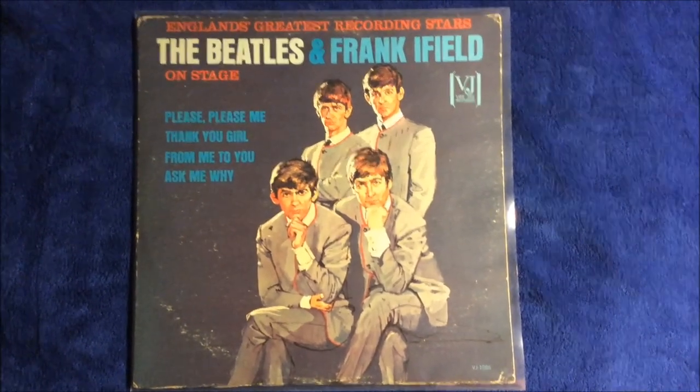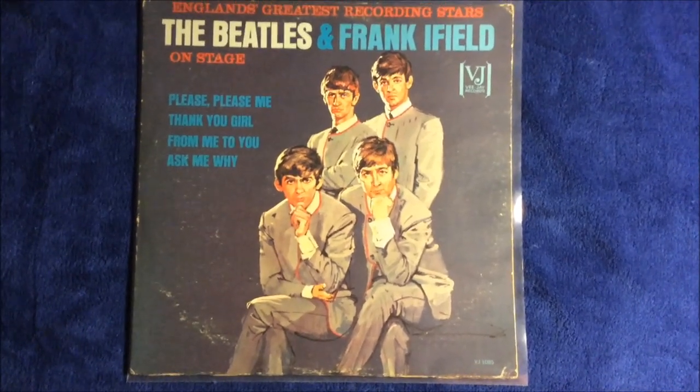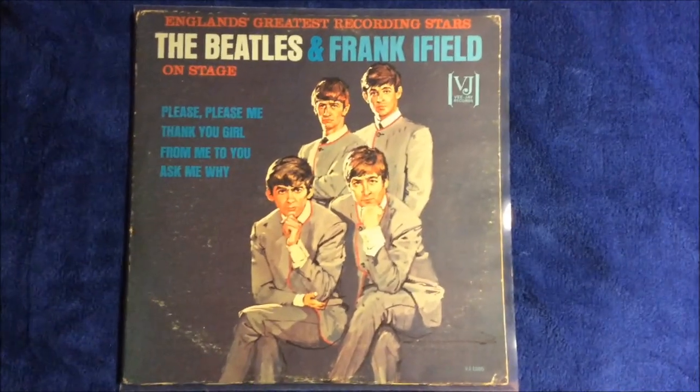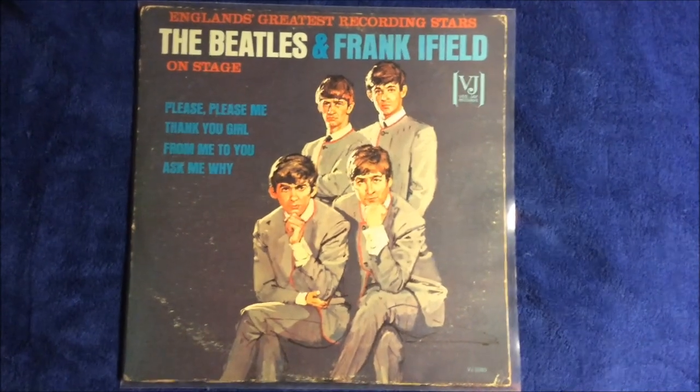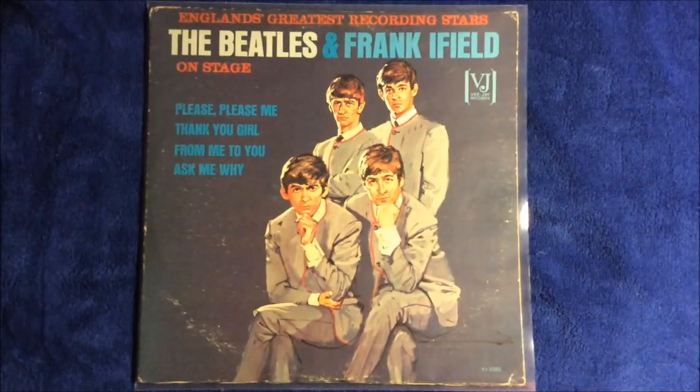There aren't many copies of this portrait album pressing. I've read somewhere that only a hundred were pressed and not many copies made it to record stores. The stereo version is much rarer — the number one rarest is the stereo, and I don't know how many stereo copies were pressed. This is the second rarest. The stereo copy of this album goes for about 20 grand on eBay. This one is the mono, not the stereo.